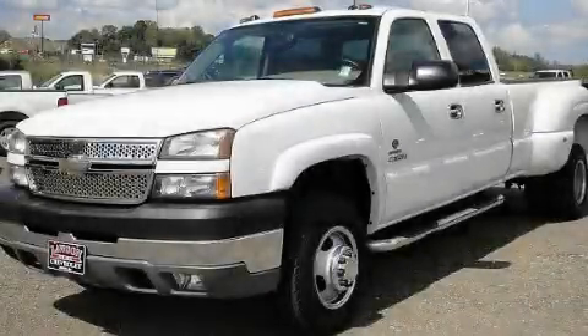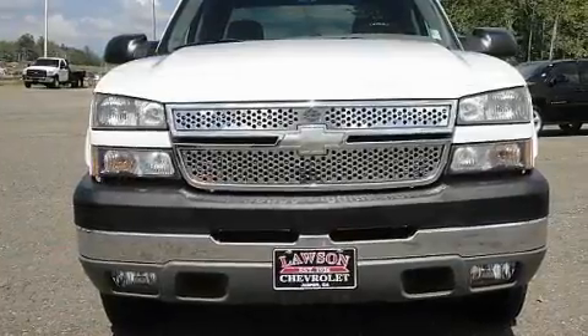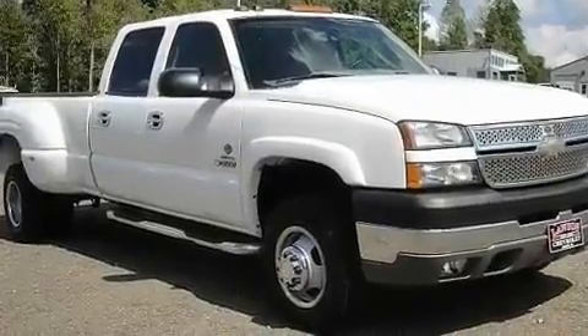This is a 2005 Chevrolet Silverado 3500 — strong, durable, and dependable. It has a 6.6-liter 8-cylinder engine, an automatic transmission, and four-wheel drive.